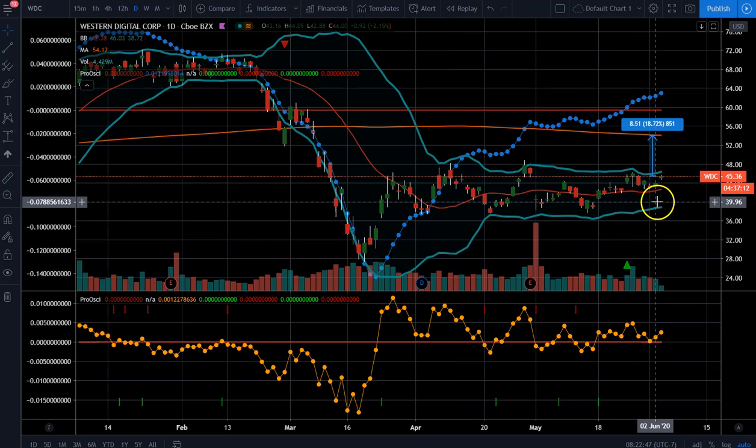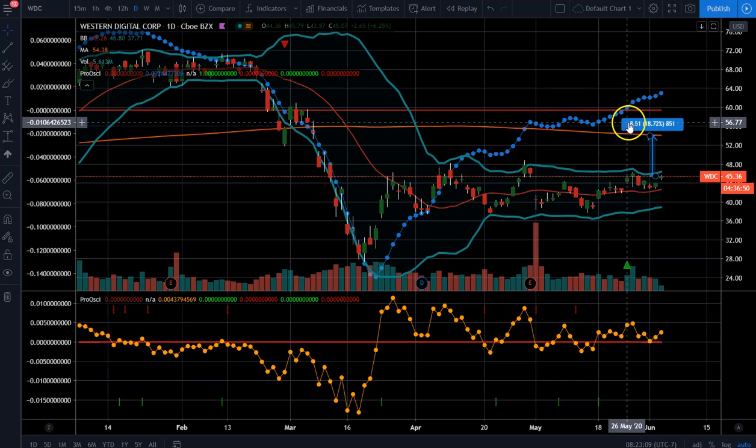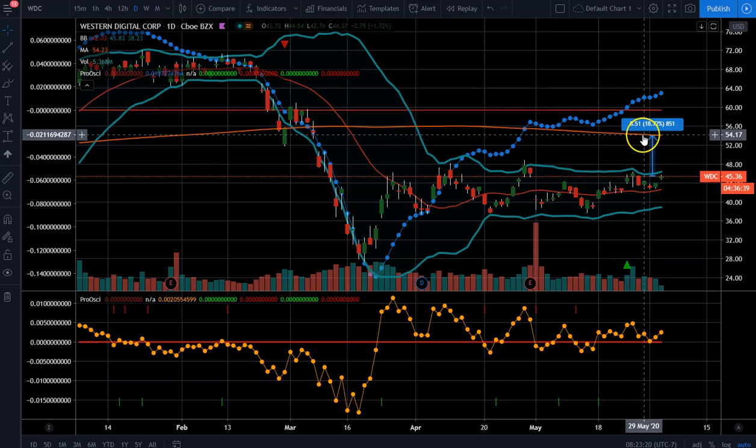I wanted to make mention: when we post these potential profit ranges — for instance, we're projecting if it gets to the 200-day moving average it's an 18% move — that doesn't mean that's all we expect as far as the move to the upside. It's simply just giving a way for you to determine whether there's enough profit in the move to warrant taking a position. So when we say 18.7% is what you can realize if it gets to the 200-day moving average...